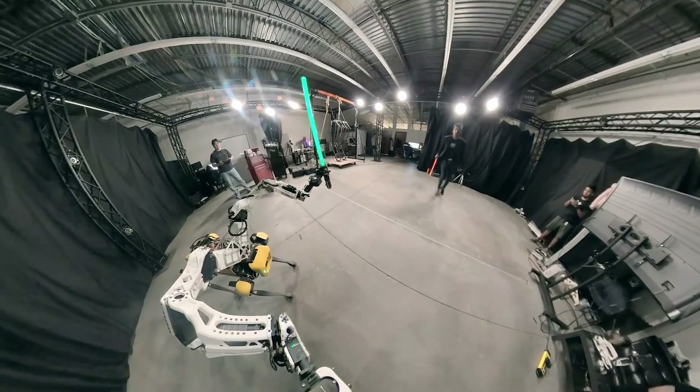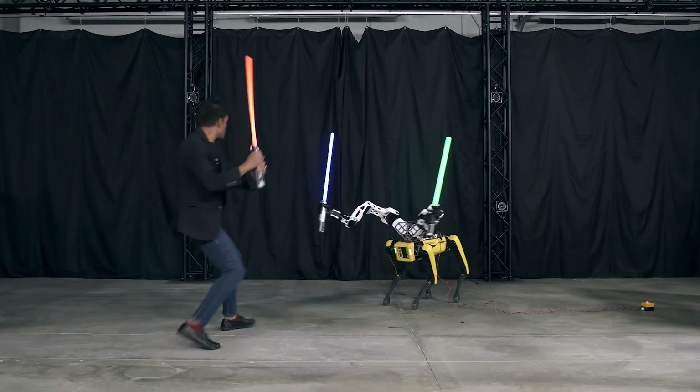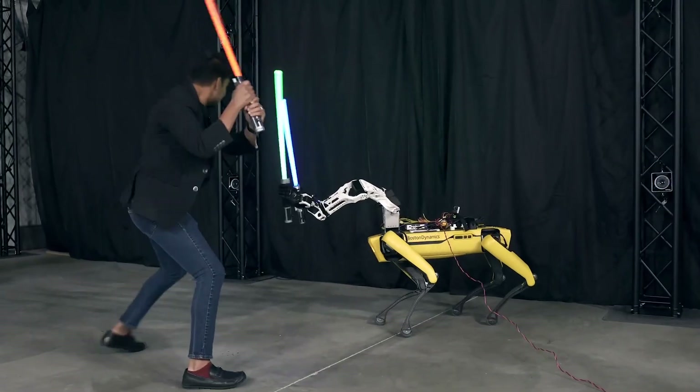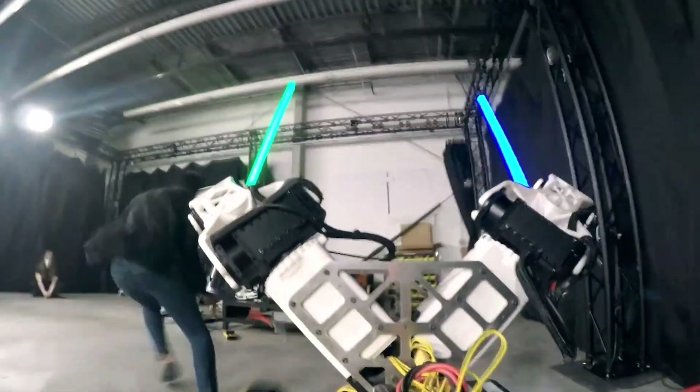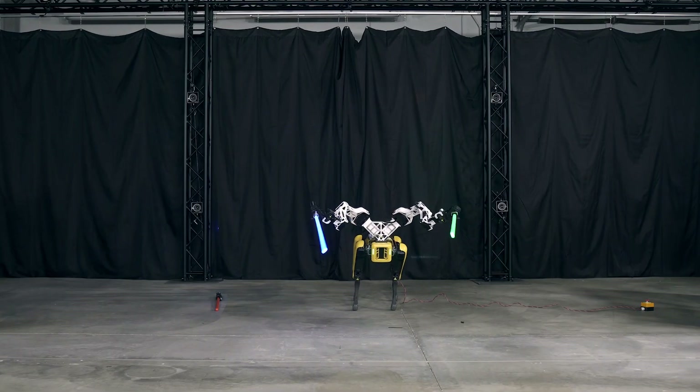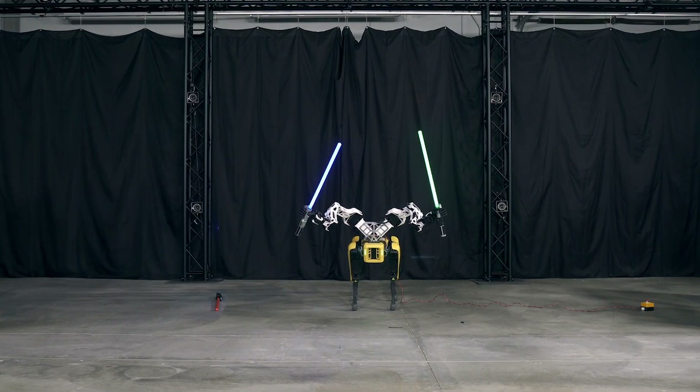Of course, I had to fight the dog with my lightsaber — and unfortunately I ended up losing again. I keep losing these challenges. We have a lot of fun at Psionic doing cool things like this.